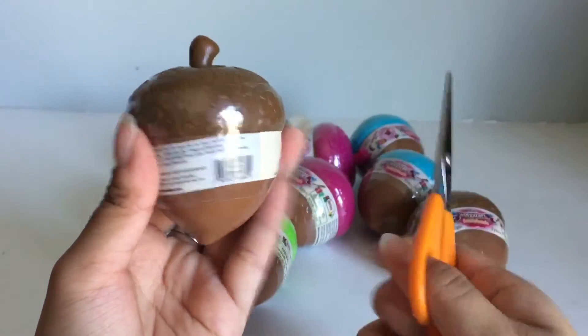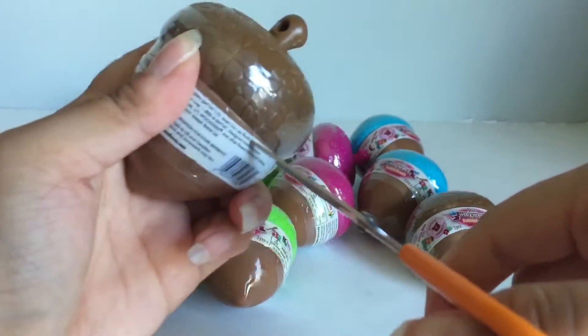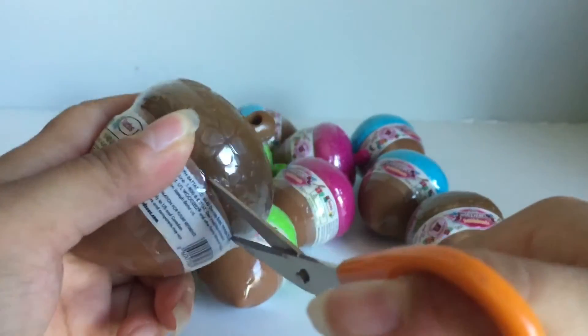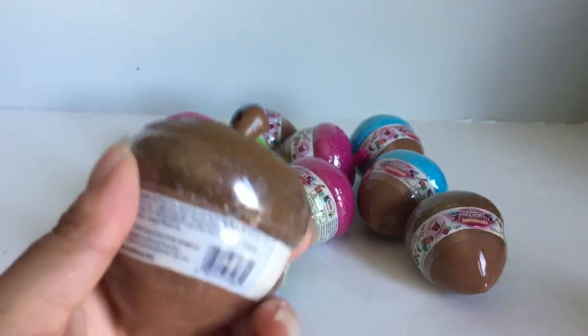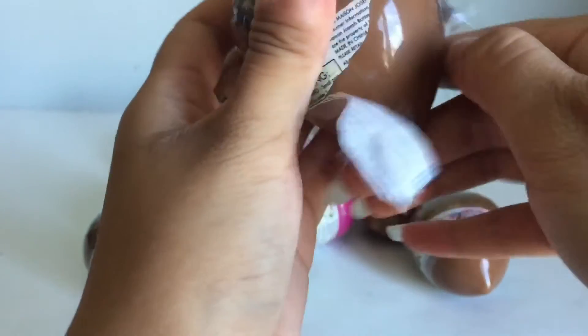I got my scissors with me and let's just get started opening these. I'm really excited — I just love cute packaging so much. And this idea of using a little acorn is genius.